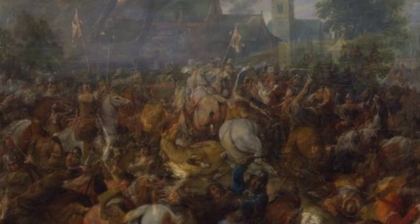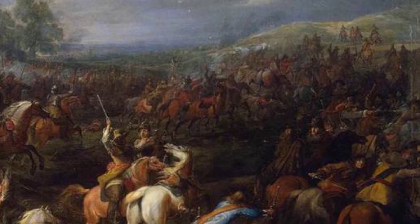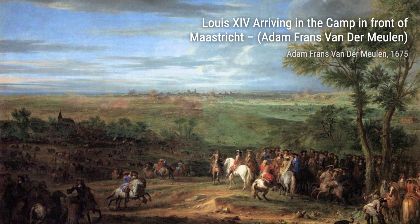Philippe-François Derenberg Meeting Troops captures a moment of camaraderie and leadership. The painting showcases the bond between the general and his troops, highlighting their unity and determination.